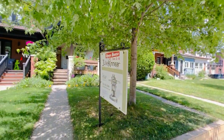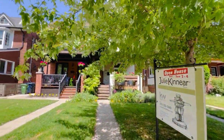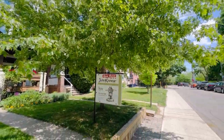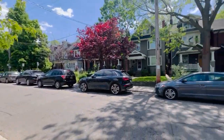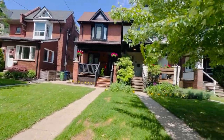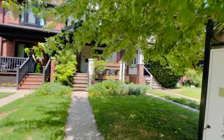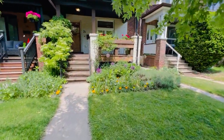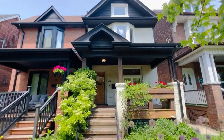Hi there, it's Julie Kinnear of the Julie Kinnear Team with Keller Williams Co-Elevation Realty, and I'm standing right in front of 24 Kenneth Avenue. We are in the most beautiful little quiet pocket of High Park called West Bend. You can see how leafy this house is — it's just a really cute street, extremely family friendly. The kids go to Indian Road Crescent Public School and everybody's involved. There's a street party every year, and this is a beauty.